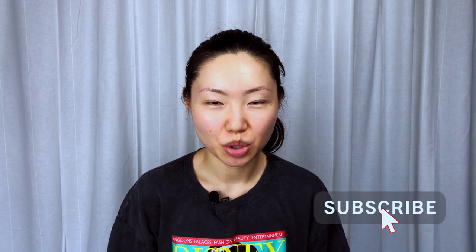Hello everybody, this is Gladys, welcome back to my channel. I am very excited today because I'm going to share with you how to get clear glowy skin by oil cleansing.